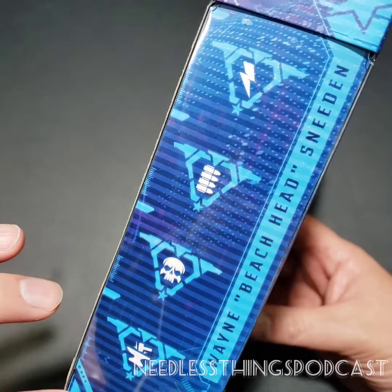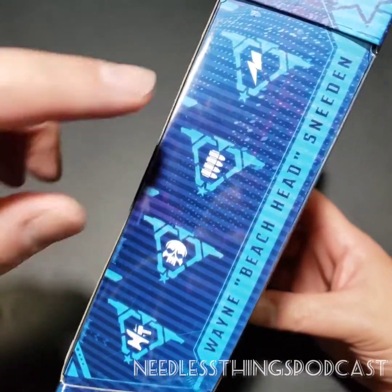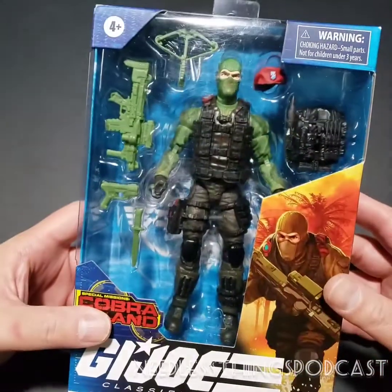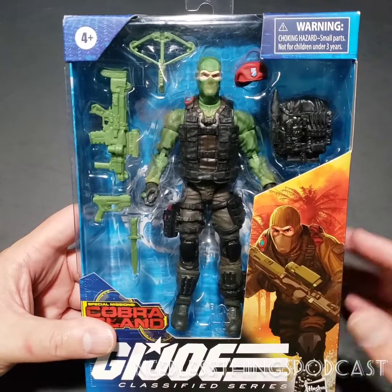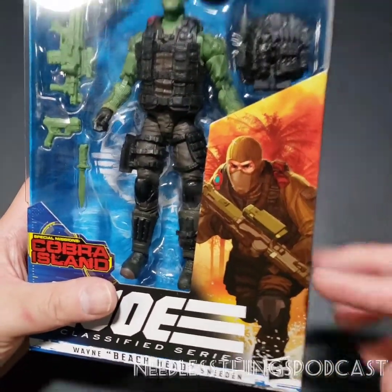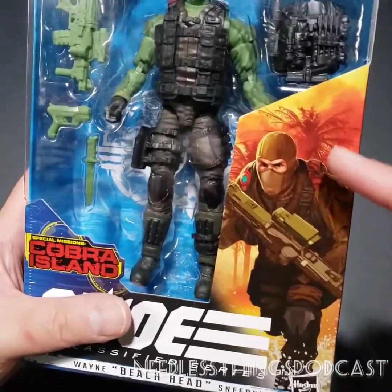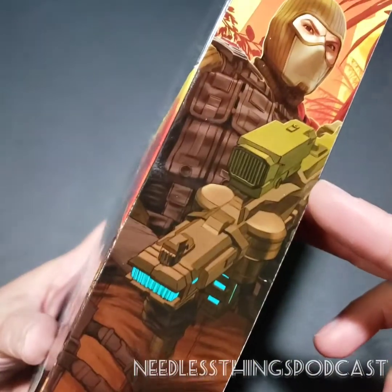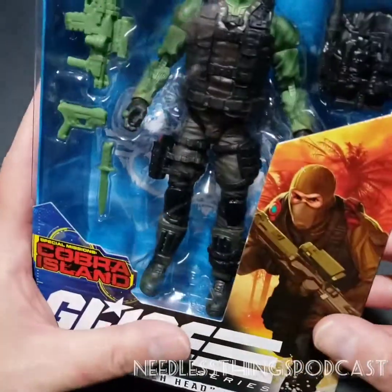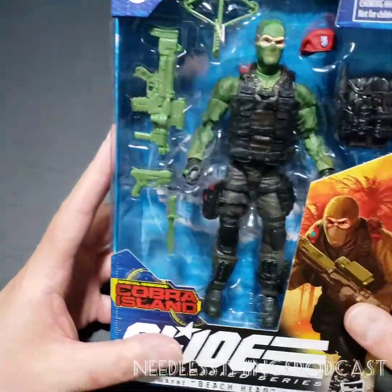On the side of the packaging we've got some specialties designated, as with every figure in this line. This is figure number 10. Beachhead's specialties are electricity, bullets, skulls, and anvils — so I guess he drops anvils on his enemies Wile E. Coyote style. You can go to GIJoe.com to see what all of that means. There's really great art on the side here — I notice the gun in the art has a lot more deco than the gun in the box, but we'll take a look at that in a minute.